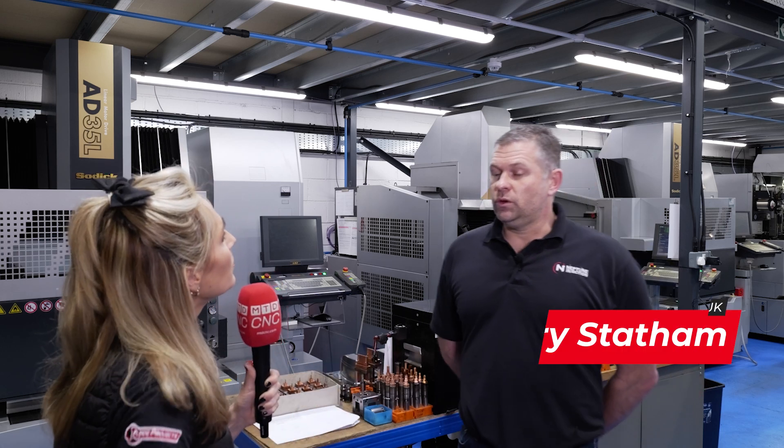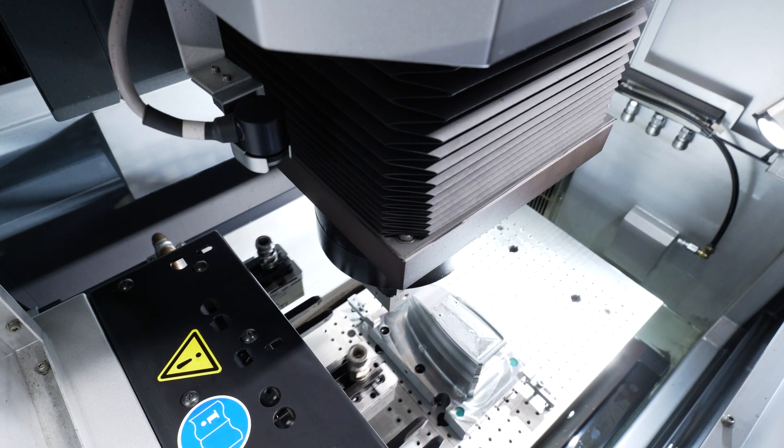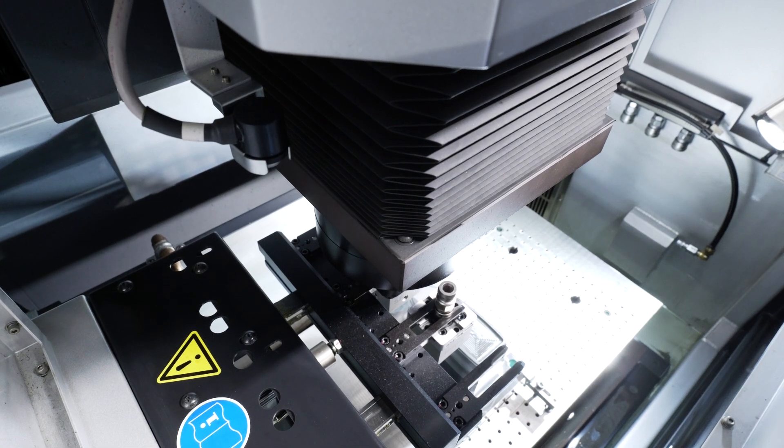Where are you pressured? We're pressured for cost and time. What we're trying to do now is manufacture tooling quicker. Everyone requires things quicker than they did the previous year, the previous five years. We've got to come up with ways of making tooling quicker.